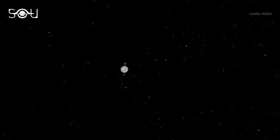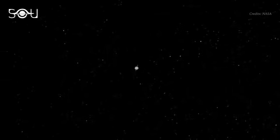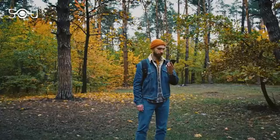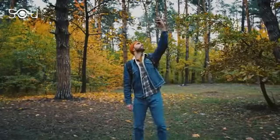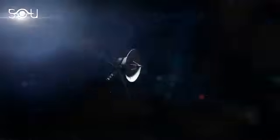It is so distant that even signals from Earth take 21 hours to get there. But have you ever wondered how NASA is still in contact with these spacecraft? Most people struggle to get signals on their cell phones in remote locations. Then how does NASA contact these spacecraft that are billions of kilometers away? In this episode of Ever Wondered, let us learn how we are still in contact with the two Voyager spacecraft.